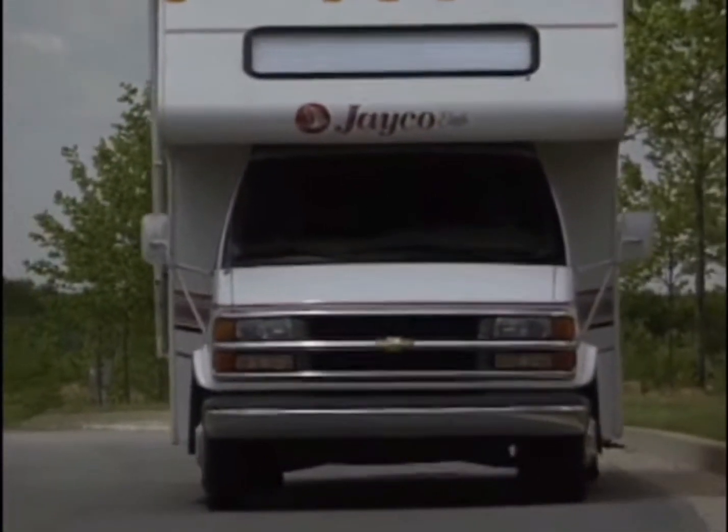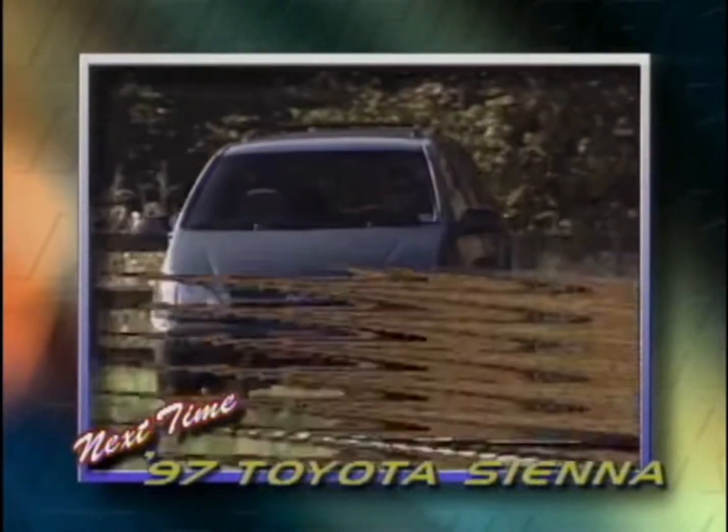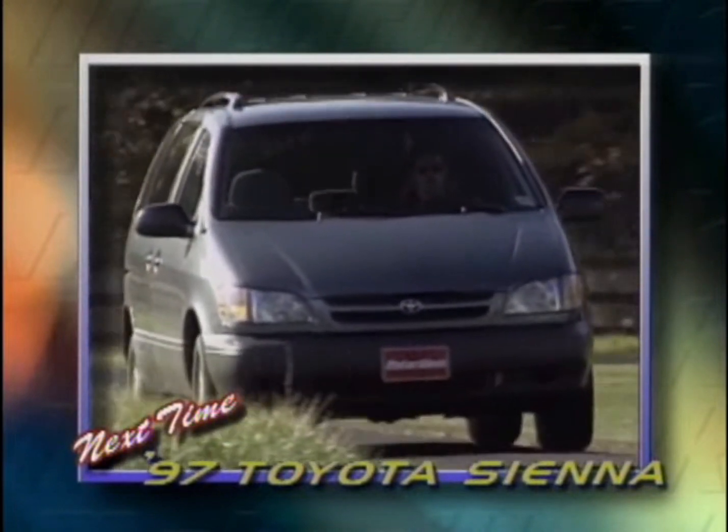Until then, we'll keep you up to date on our current fleet, starting next time with the Nissan Altima and Toyota Sienna on MotorWeek's long-term road test update.